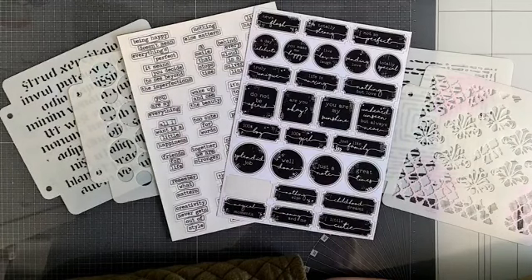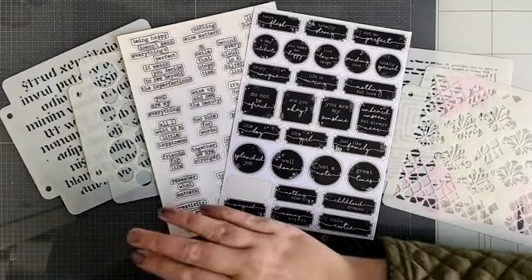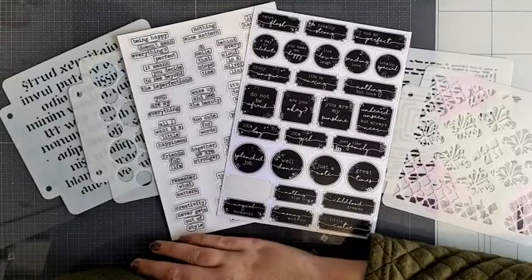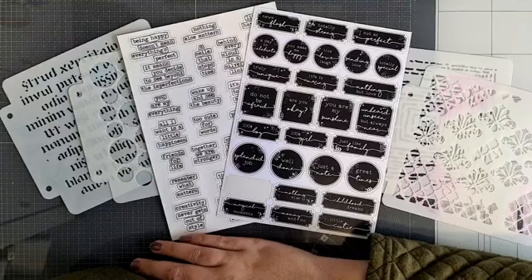En ik ga vandaag ook weer aan de slag ermee. Ik heb even iets heel anders bedacht. Ik was namelijk in de knutsel mee met Jolanda. Hebben we ook al die goodie bag gebruikt. Heb ik lekker met allemaal eentjes en wat kleederen enzo zitten doen. Die pagina ga ik jullie zo ook nog even een keer laten zien. Vandaag weer iets anders, want met stencils kun je zoveel leuke technieken doen. Ik word er in ieder geval blij van.